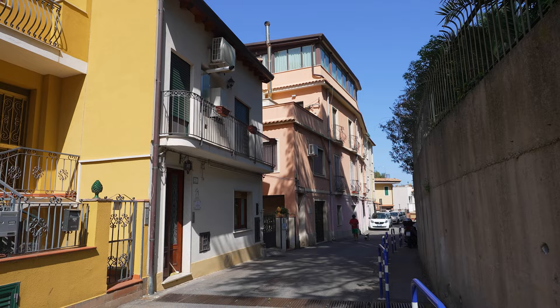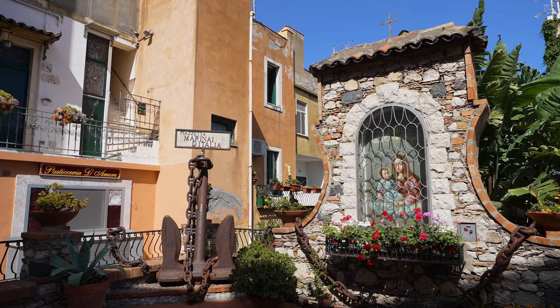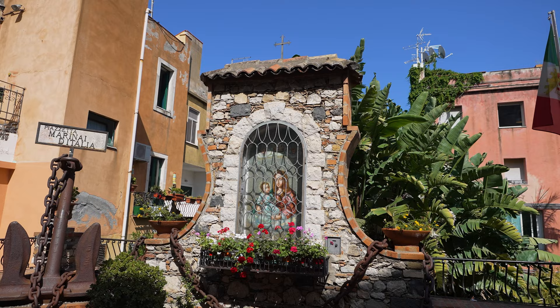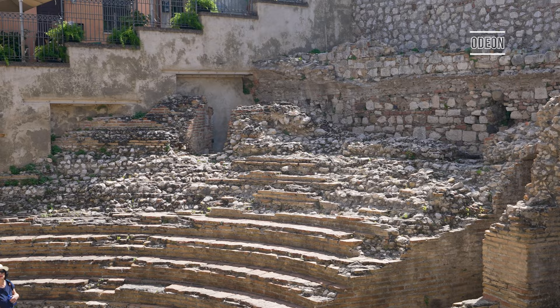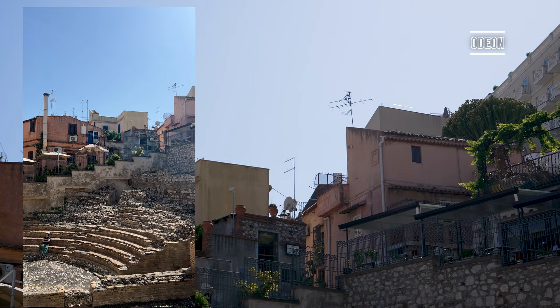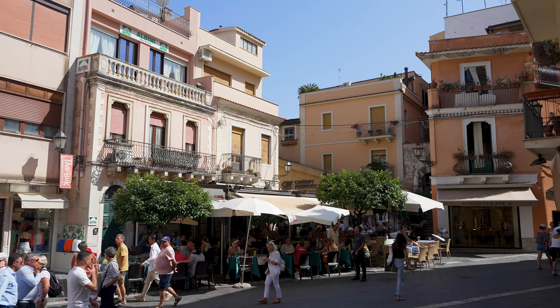If you're spending a few days in Taormina, one of the best things you can do is dedicate an entire afternoon to exploring the town. My favorite hidden gem, discovered quite by accident while strolling the streets, was the Odeon. This dates back to 21 BCE and is free to visit, though I wouldn't recommend visiting during the high heat of the day as it can get pretty hot between the stones.